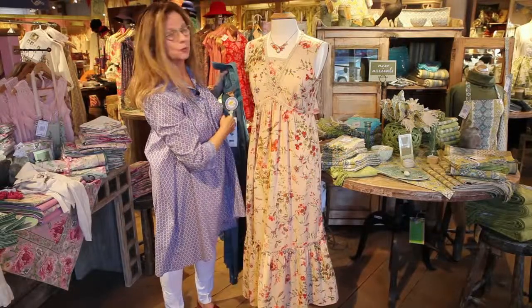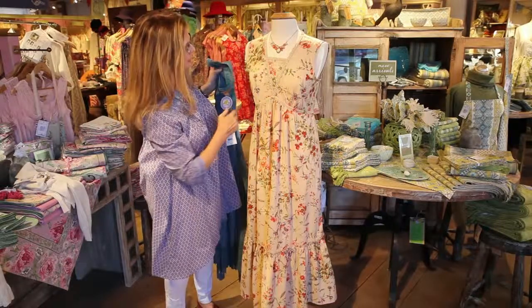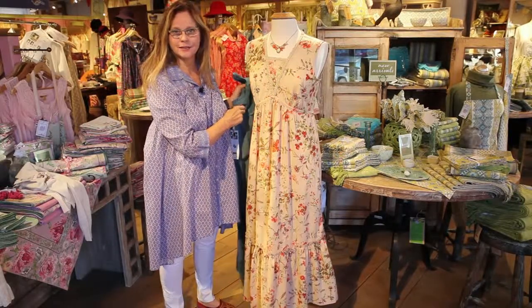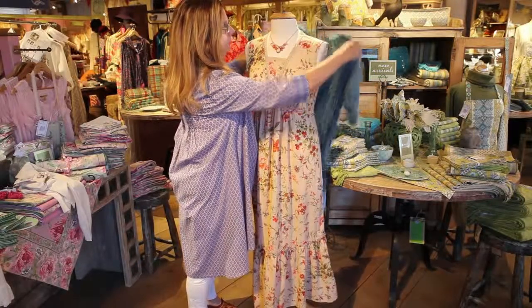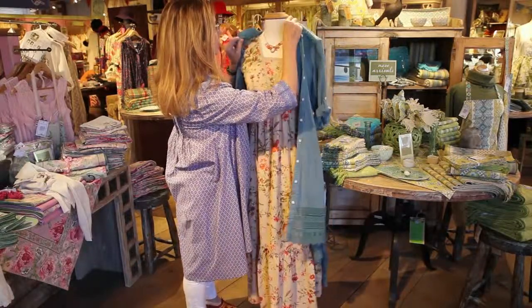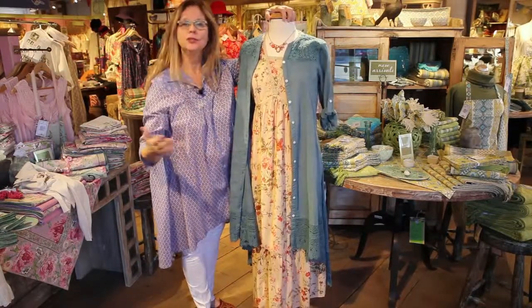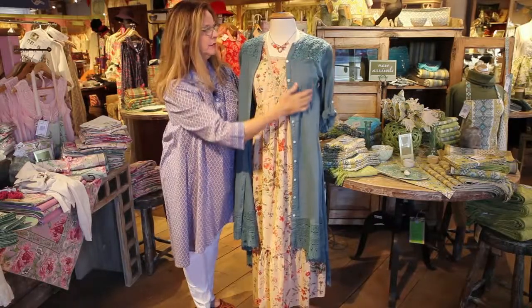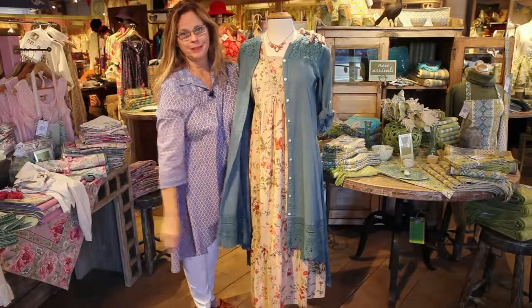And we're showing it here with the confetti necklace — isn't that pretty? It just picks up all of the colors in this print. That is going to be a wonderful outfit for a special occasion, or you can make it as casual as your day is. Whatever you're going to be up to, this is just going to take you many, many places.